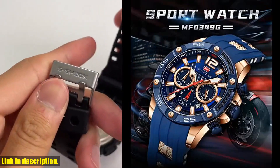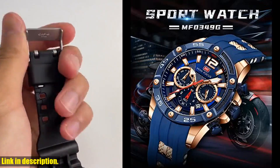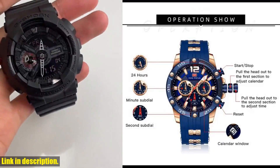This waterproof chronograph men's watch is not only stylish and fashionable, but also practical and reliable. The analog quartz movement ensures accurate timekeeping, while the big face design gives it a bold and masculine look.